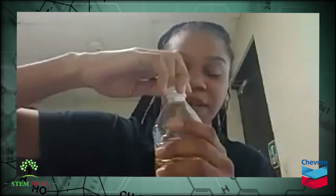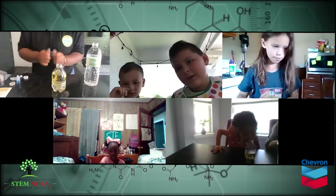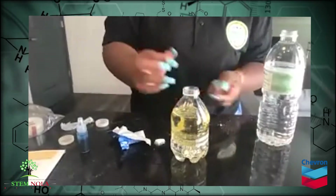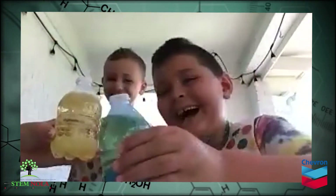We're going to open up our bottle of oil. Now we're going to open our tablet and add it one at a time. You can kind of see the chemical reaction happening. Do you guys see it? Perfect. Looks great.